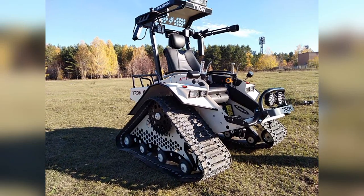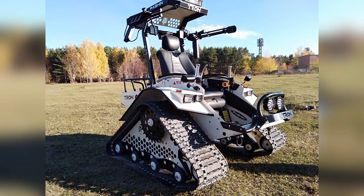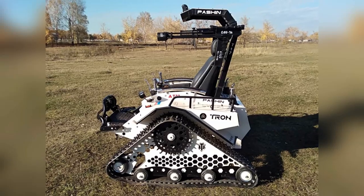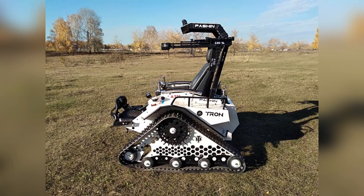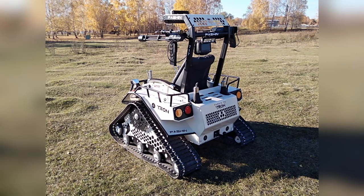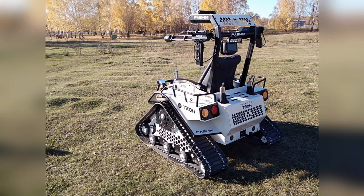This homemade chair on tracks called Tron was designed and assembled by Pavel Pashan from the Krasnoyarsk territory. The first copy, with a Lifan gasoline engine with a capacity of 89 horsepower and caterpillars from a snowmobile, was assembled in his spare time in two months and put up for sale. It features a gearbox and variator.